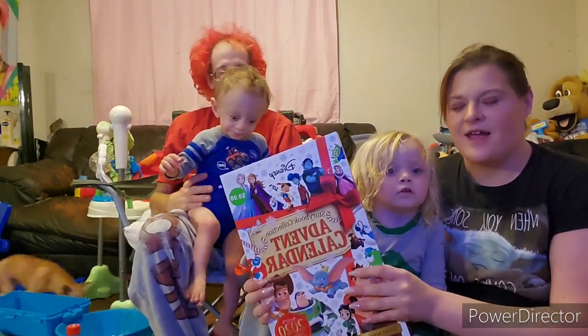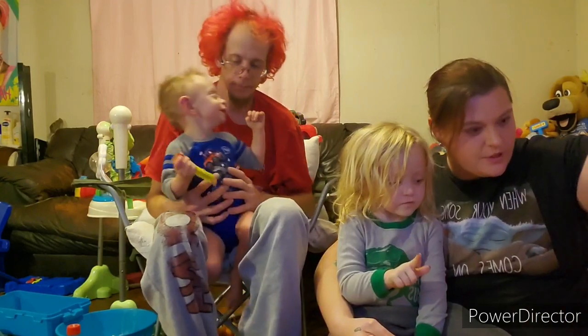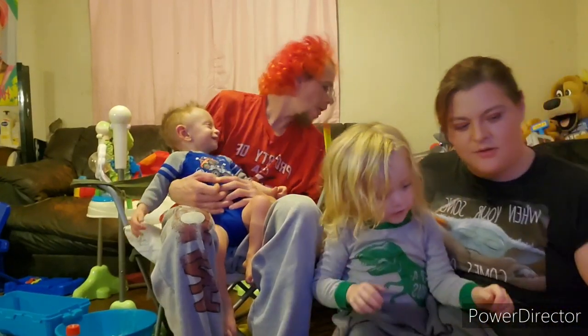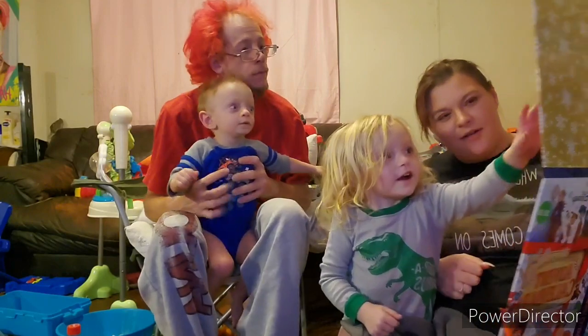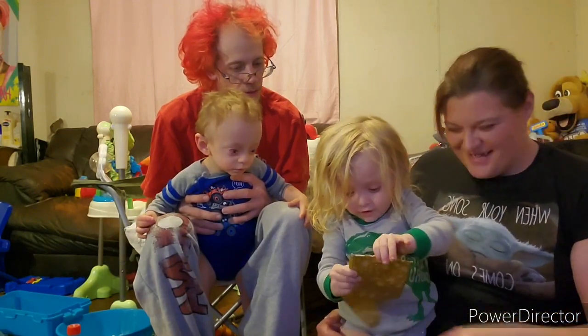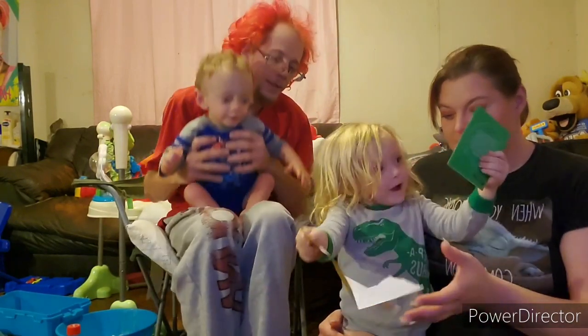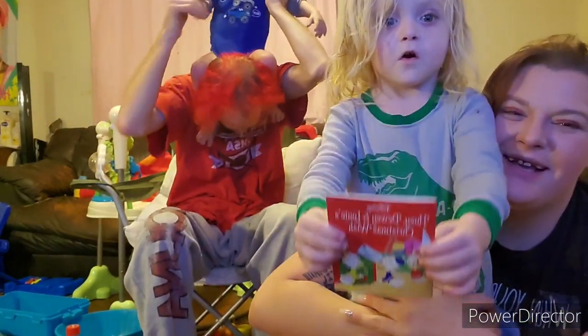We're gonna do day two of our advent calendar with the boys — let's see what we got! Okay, we gotta find day two, we gotta find the number two. Wait, let me see — I don't think it's on this side. Wait wait wait — we gotta look. Day two, you see the two up here? No that's the four — pull it out! Rip it open, rip it open! Oh — is that Huey, Dewey, and Louie's Christmas Wish? Whoa! So guys, this was day two of our advent calendar — we're gonna sit down, read this, and then get these boys to bed.